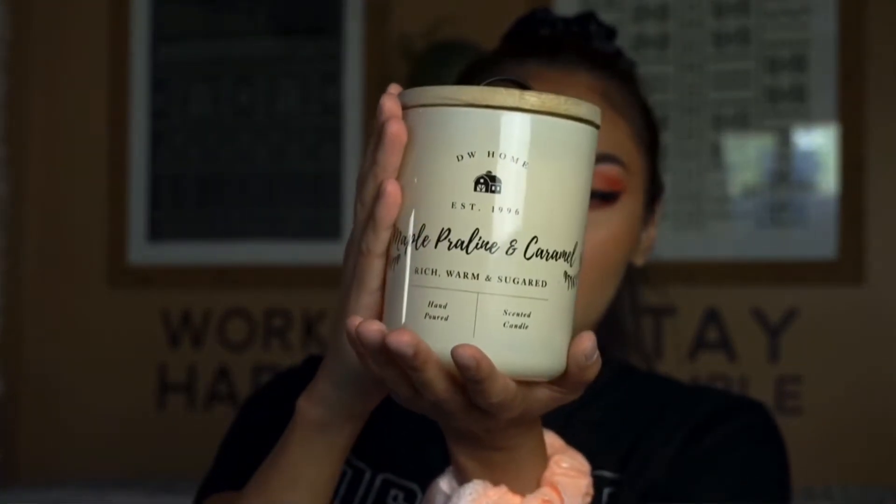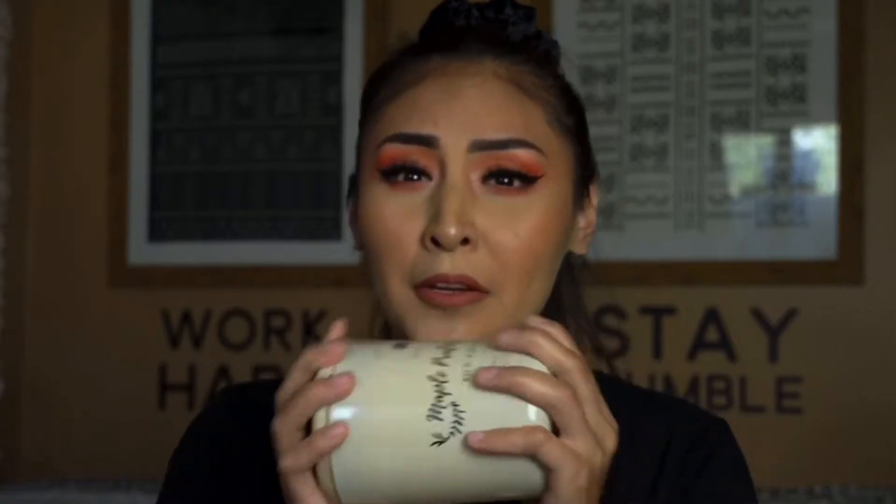I did buy another candle. This one retailed for $10 and it is called the Maple Parlene in Caramel. This one is really, really strong. I had my mom smell it and she was like, 'Ew, it smells weird.' And I was like, girl, it smells good! It kind of reminds me of like a bakery, a cafe, a donut shop. I love that smell — I love cookies and baking stuff. I thought it smelled good.